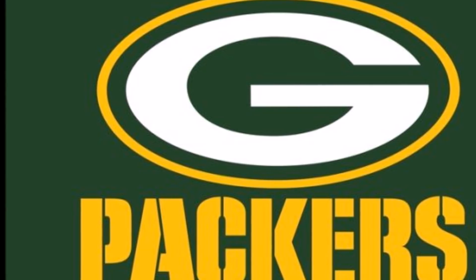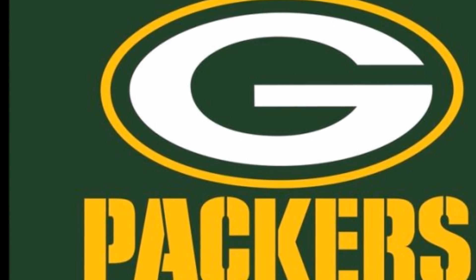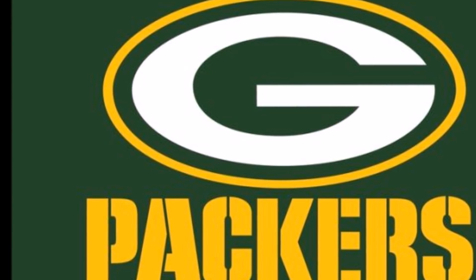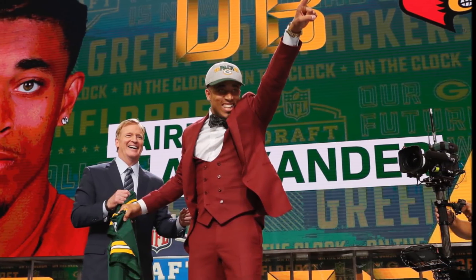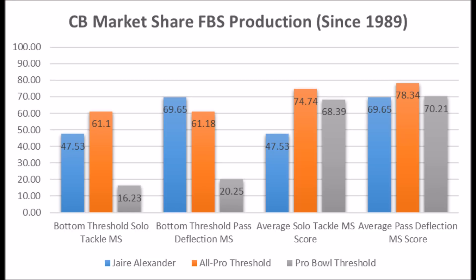So let's get to the draft class. First off you have Jaire Alexander, the cornerback out of Louisville. When you look at his production data — he had a 47.53 solo tackle score and a 69.65 pass deflection score. His only big issue is his solo tackle data; he doesn't quite hit the average solo tackle score of a Pro Bowl player, but he does have pretty close to the average score of a Pro Bowl player when it comes to pass deflection data.